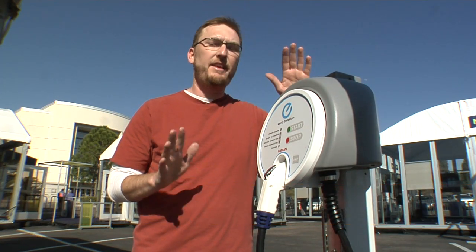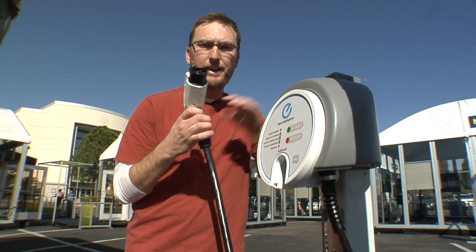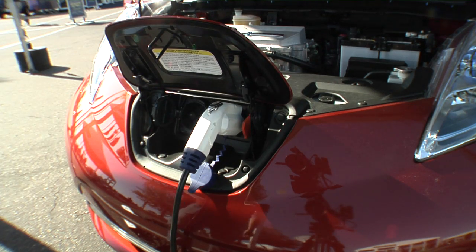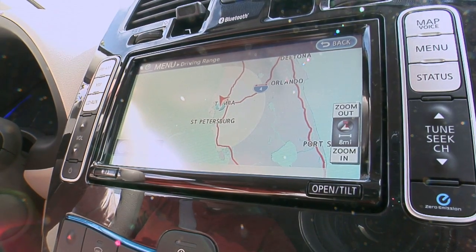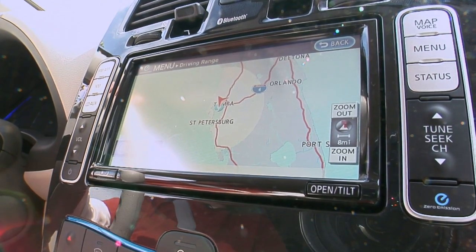You recharge the batteries using a charging station like this. These will be all over the United States in the next few years, but you can also have one installed in your house — you pull the plug and stick it in your car. It takes eight hours to fully charge the Leaf and costs on average $2.75 to fill it up. Also, the Leaf's built-in GPS system will locate the nearest charging station.